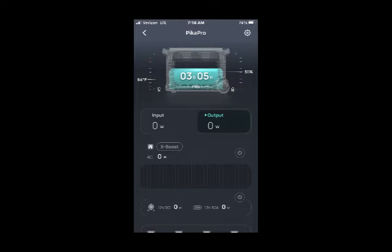This slide is an example of the output option on the app. It's still 7:18 AM, the battery is still 51%. Below you can see the outputs available: the AC is what the trailer is plugged into when we have it turned on, which it is not. There are also two 12-volt outputs, and it shows the AC outlets and USB charging ports, which are also not active at this point.